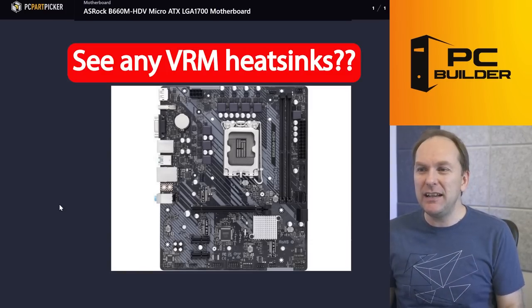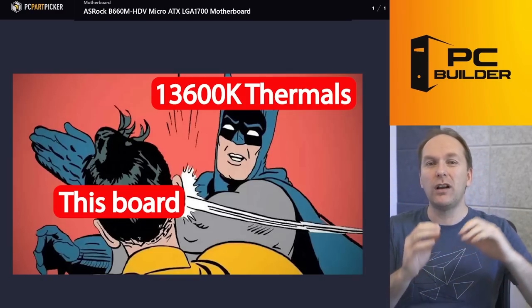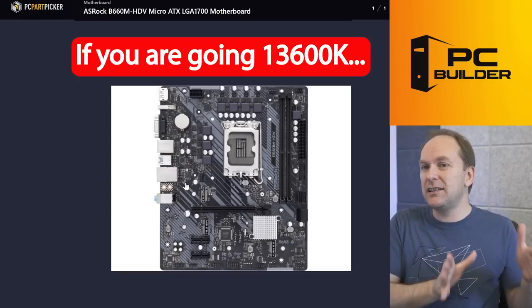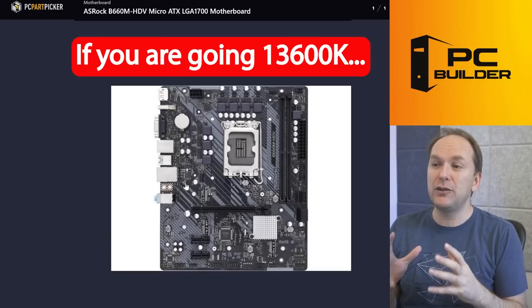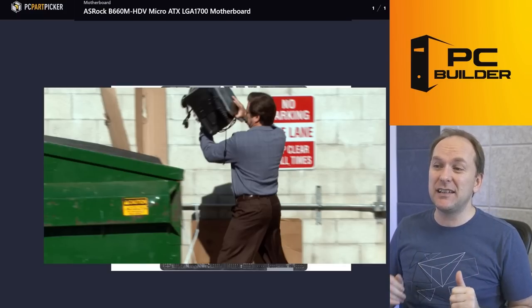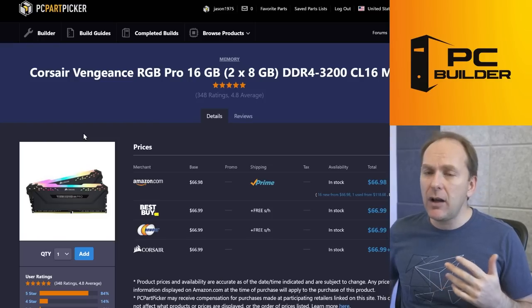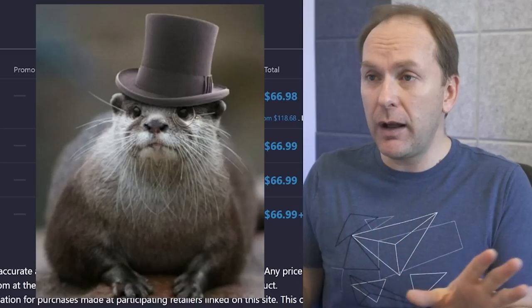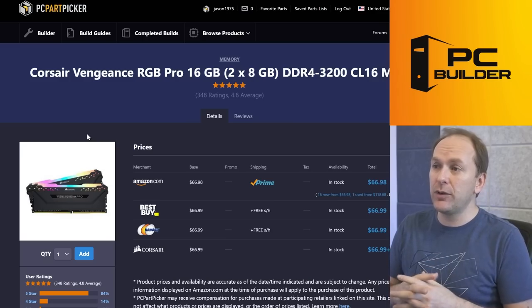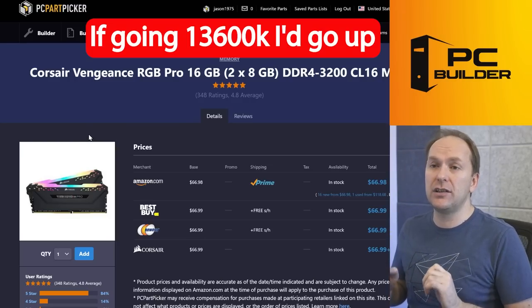They included an AMD cooler, but not for a 13600K — that thing draws huge amounts of power. This is going to completely thermally throttle in milliseconds. And the motherboard — just no. Look at that board: do you see any VRM heatsinks? There are no heatsinks on these VRMs. This board is going to immediately thermally throttle. This board is not appropriate for an i5-13600K. You can get a Z690 motherboard with BIOS Flashback — which you do need for a 13600K — for about $140 to $150 with all the features you want, rather than this cut-rate B660.